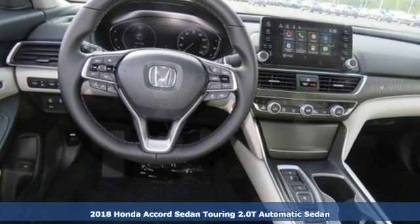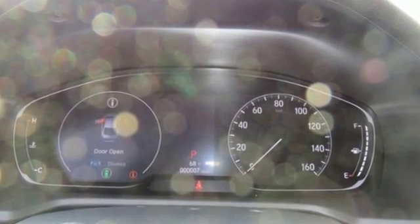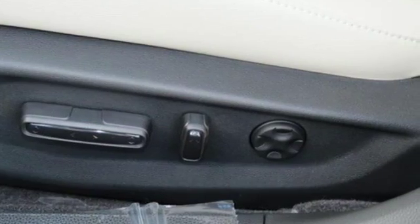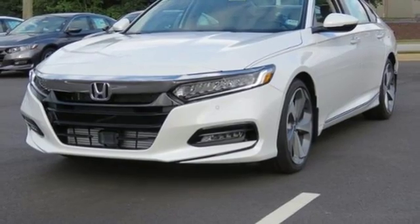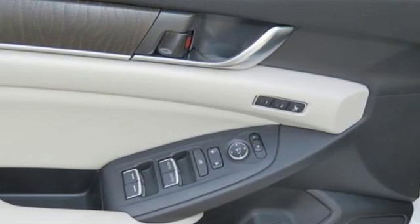It comes with features you need, and better yet, want. Integrated navigation system with voice activation, power tilt-down heated mirrors, heated and ventilated leather bucket seats, auto-dimming rear-view mirror, Apple CarPlay, Android Auto, and dual-zone climate control.